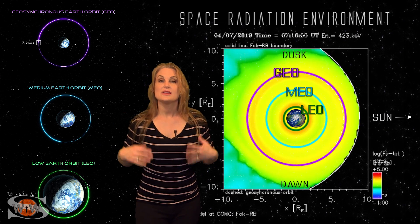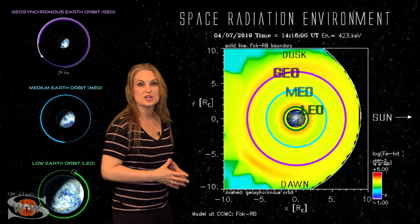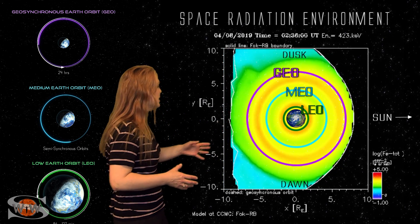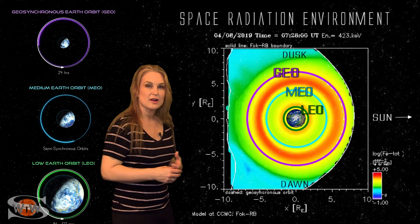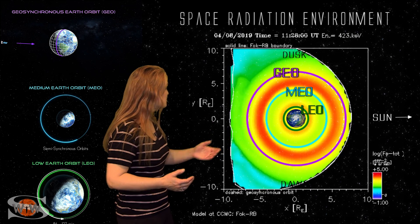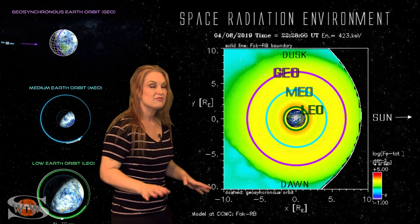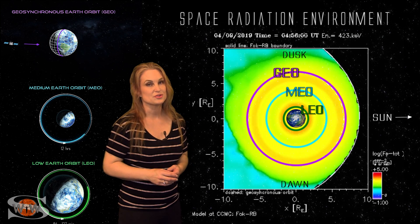Switching to our higher energy environment — these are particles that penetrate much more deeply and can cause internal charging issues for sensitive electronics in the spacecraft. You can see a similar story. Right around the 8th we started really building up a ring of intense fluxes around MEO orbit. So you satellite operators, you might be dealing with some internal charging. But luckily those particles got flushed again around midday on the 8th, and we are slowly building those particles back up again, so expect over the next couple of days that you could also have an issue with internal charging.